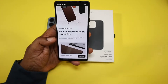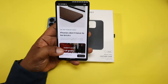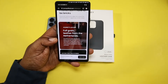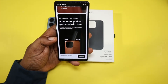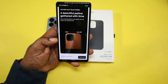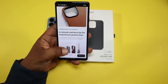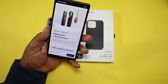This case survives drops up to six feet and is only 0.07 inches at the edges, so it's going to be very light. It's made out of full grain leather from the Netherlands and will patina nicely over time — you can see the day one to day 100 wear comparison. It also has a raised camera lip for maximum protection and is MagSafe compatible.